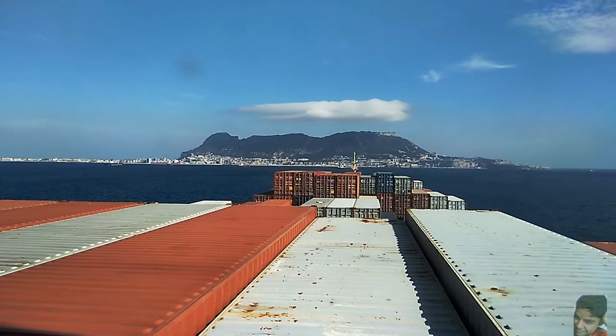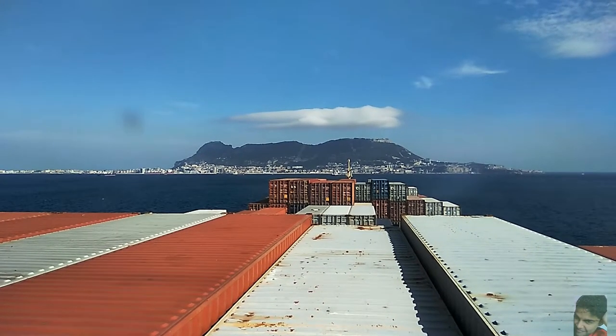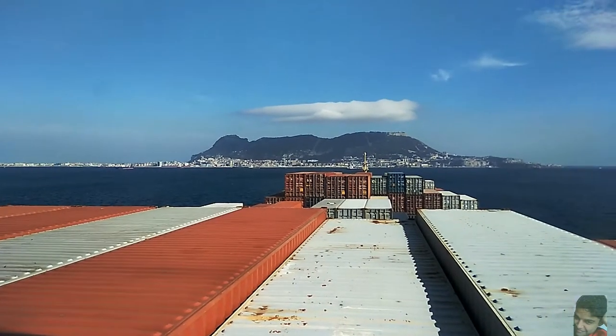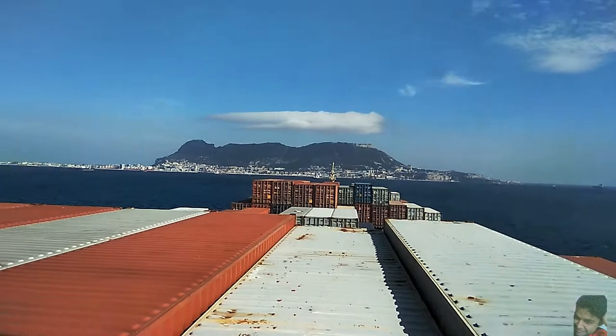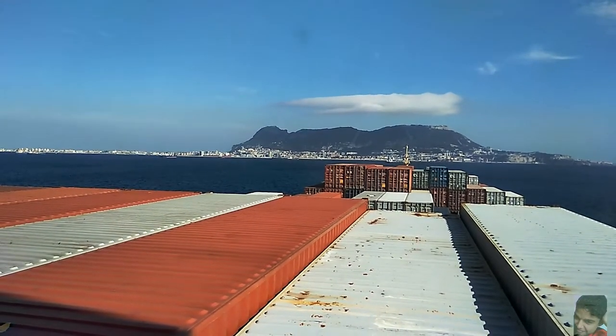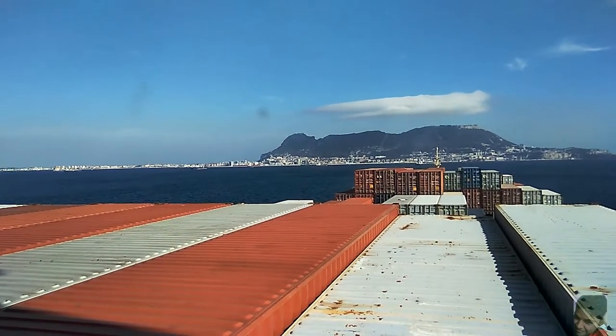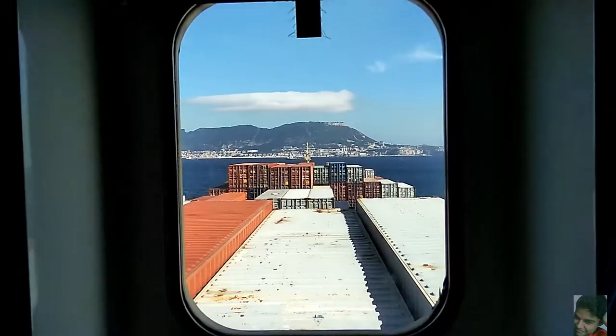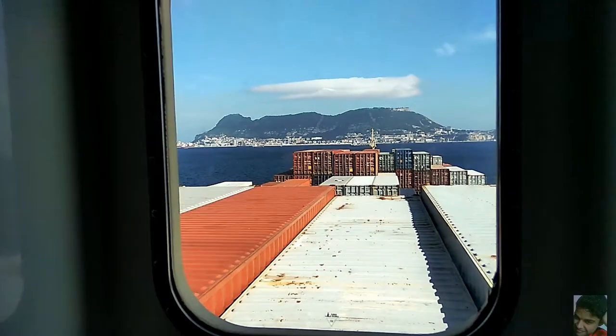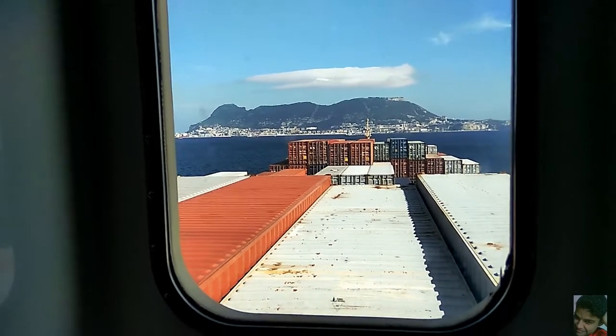Never have I seen this kind of situation where we are facing this direction. Normally we are parallel to it, so you can see it from one side of the ship. It was quite interesting to just open the blinds of the window and see this right in front. This is the view from the window, over the blinds. It's a nice sunny day here in Spain.